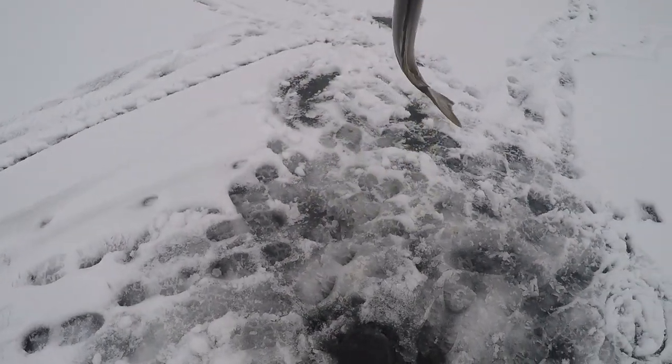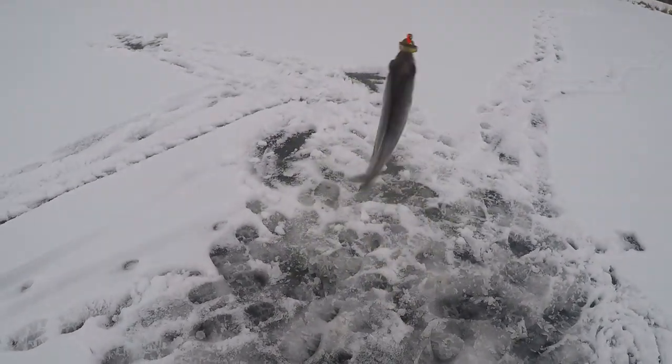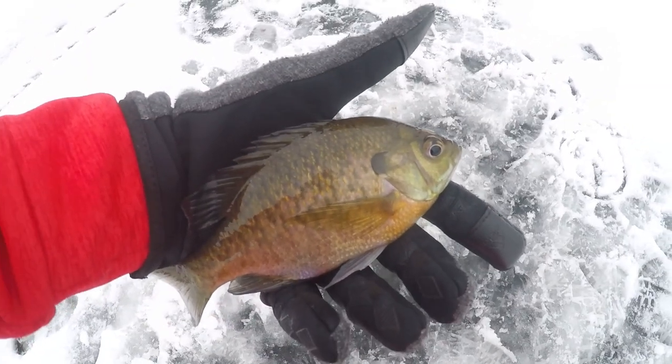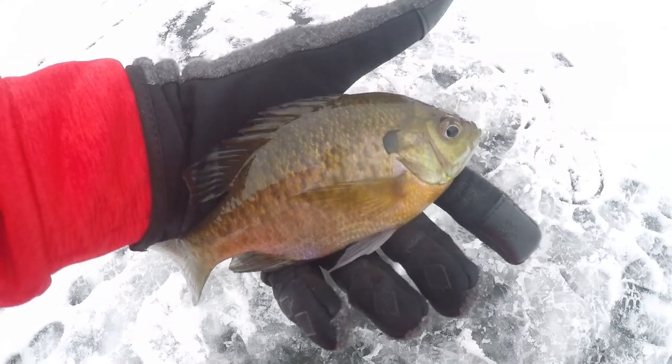Oh there we go, there's another one right there. Whoa, look at the size of that bluegill you guys — that's definitely our biggest bluegill of the day. So much fun to get these little guys through the ice. That is not a bad fish right there — I'd say that's around a seven or eight inch bluegill.